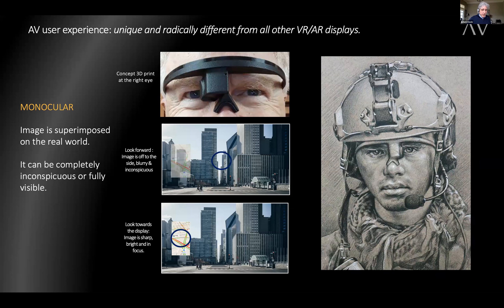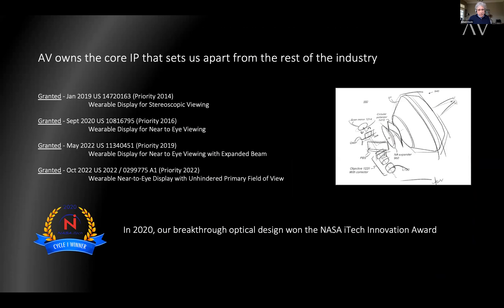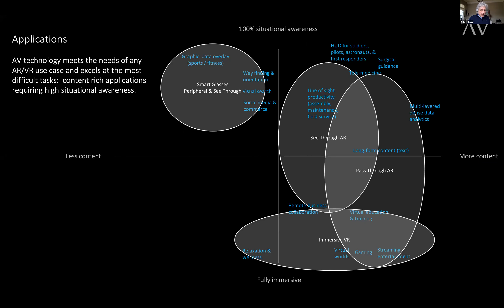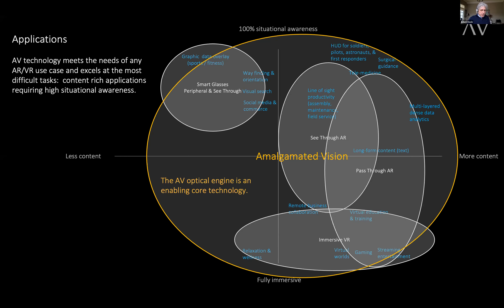Depending upon where he looks or directs his attention, the display will be completely inconspicuous or plainly visible. Our intellectual property is protected by four U.S. patents, and in 2020, Amalgamated won the NASA iTech Innovation Competition. Augmented reality user needs can be classified along two axes: degree of data complexity and the user's need to be present in their environment. Today's leading HMD products typically only serve one class of use cases, depending on the manufacturer's intent or the limitations of their optics. The AV Optical Engine is an enabling core technology — it can power any of these experiences and excels at the most difficult, data-intensive tasks, while still ensuring a non-obstructed view of the world.